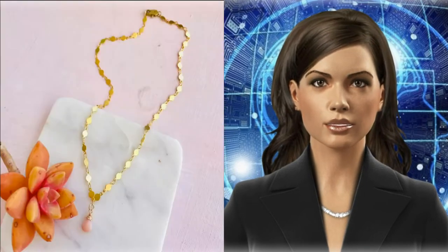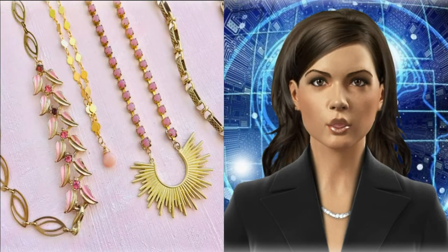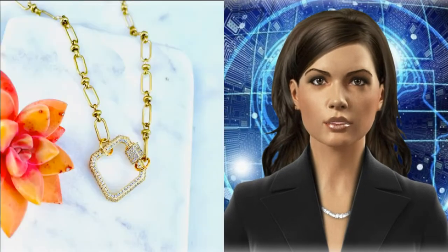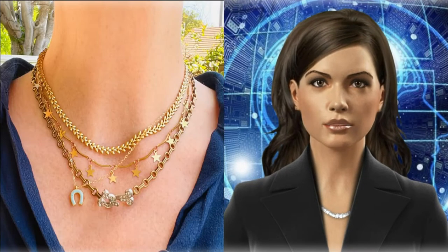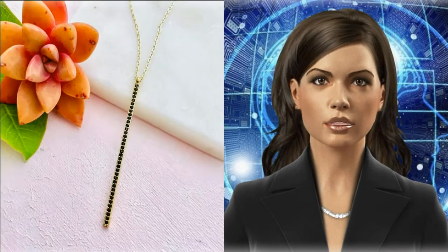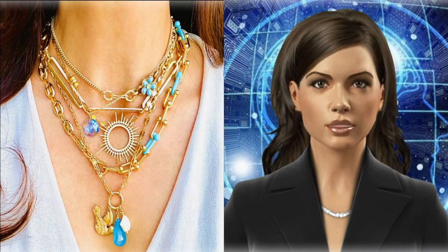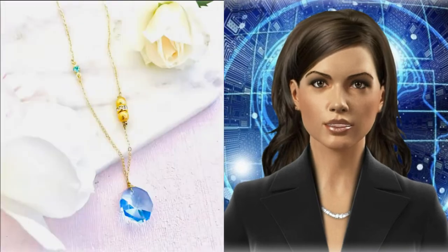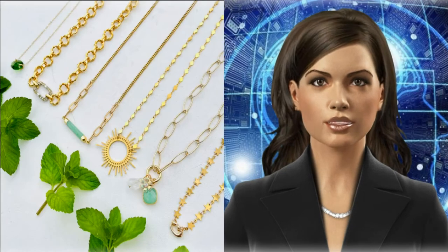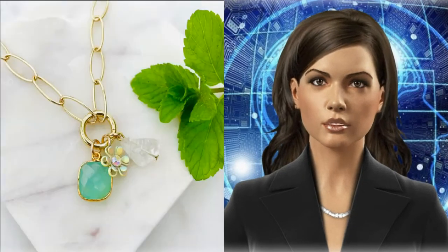Over the years, we've seen several A-listers, it girls, and models hopping onto the layered necklace bandwagon. These days, wearing just one solitary necklace is no longer enough. The trend is all about piecing your favorite chains together and carrying them all off at once — there's no need to leave any behind. The beauty of a neck mess is that it's a form of daily expression. It tells your story.